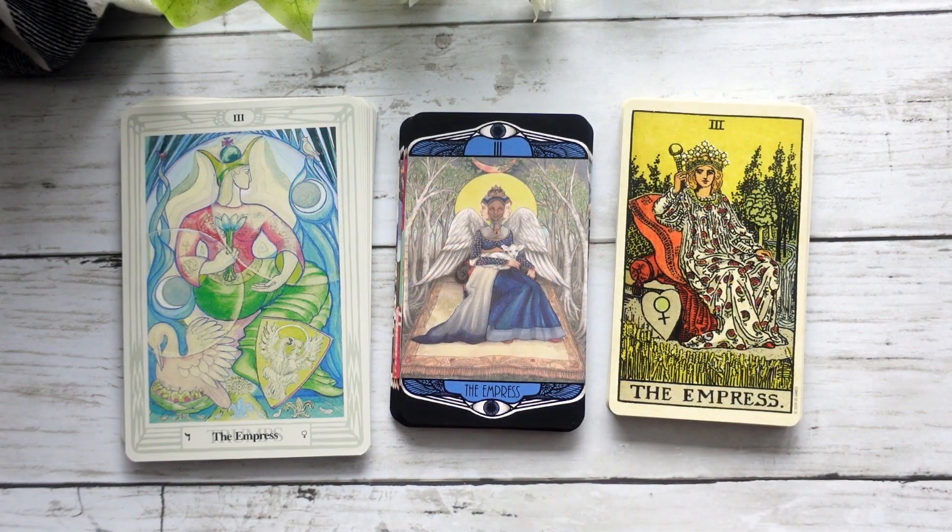Here we have our Empress, and I love that this Empress actually has like the triple faces — it kind of reminds me of the triple-face goddess. I don't know that this really closely aligns with either one. It brings a little bit of a biblical feel because we have the lamb in her lap and the angel wings, but I do really like it. I love that she's in the woods — kind of reminiscent of the Waite-Smith, but definitely does its own thing.